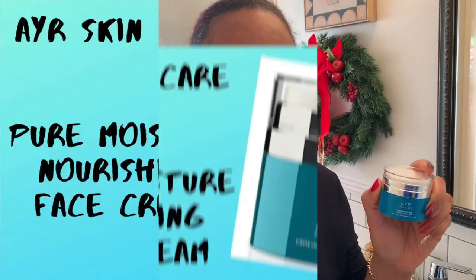Thank you AYR Skincare for collaborating with Lovely with Elegance and Grace so we could do this review on the AYR Skincare Pure Moisture Nourishing Face Cream. Until next time, this is JT Wisdom — remember, be elegant, be graceful, and be you.